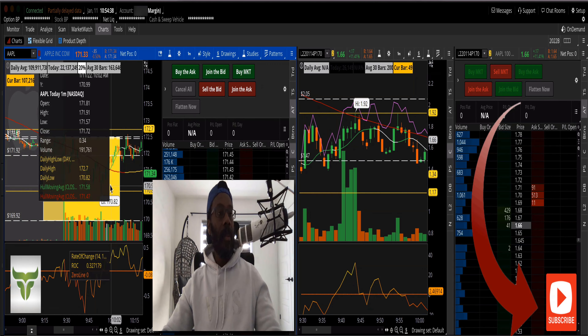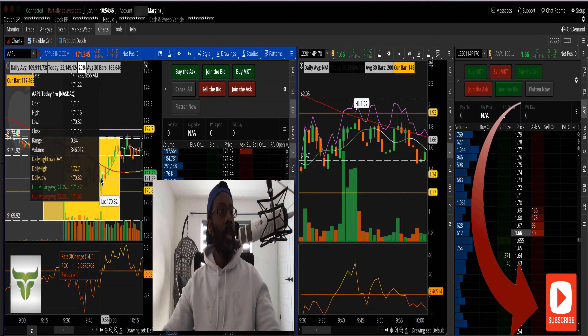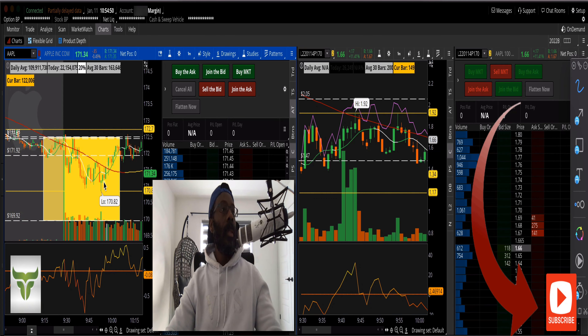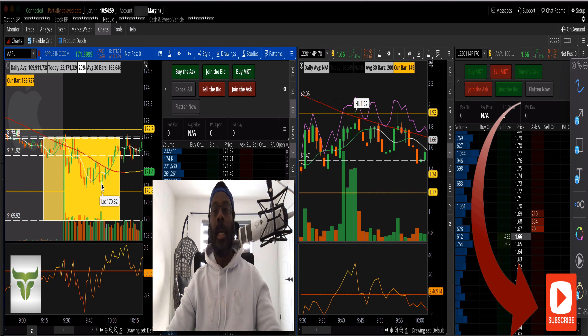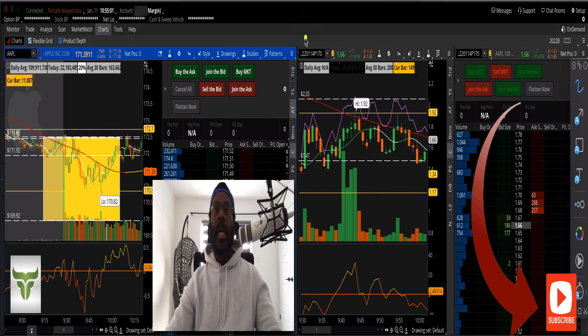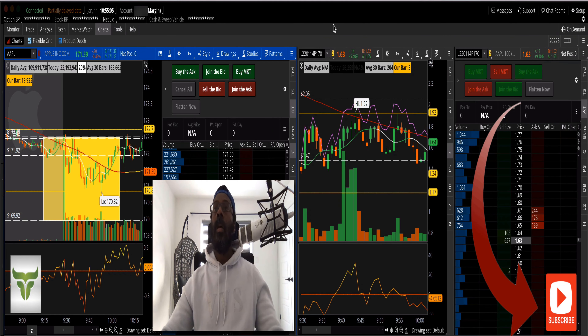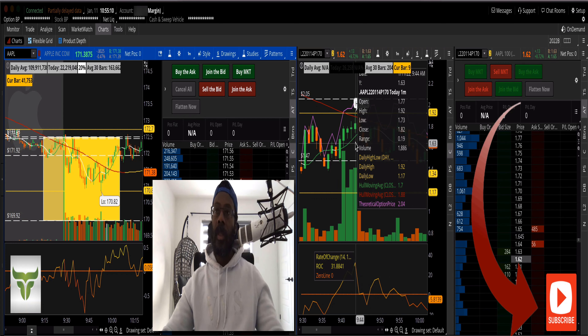Looking at 9:55 right there — in and out. That's where you want to be. You can see the candles: in and out. That's it for the trade today. You saw how it worked — the Apple trade, right there on the right side of my screen.